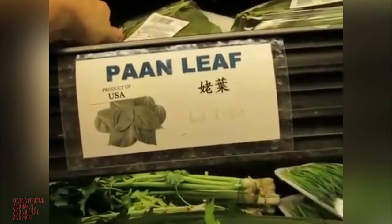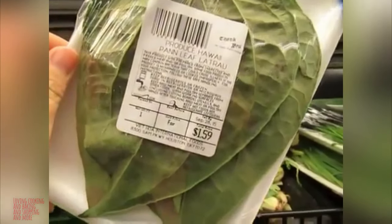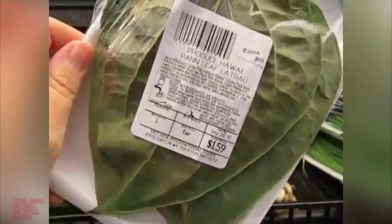I wonder what the paan leaf is, or how you say it. It comes from Hawaii.